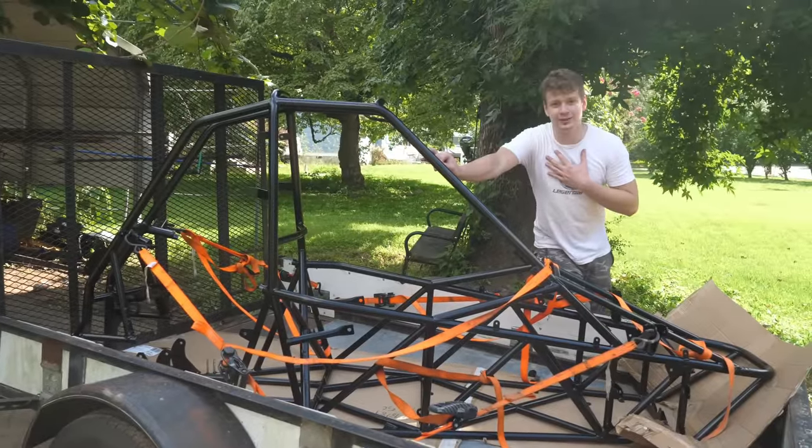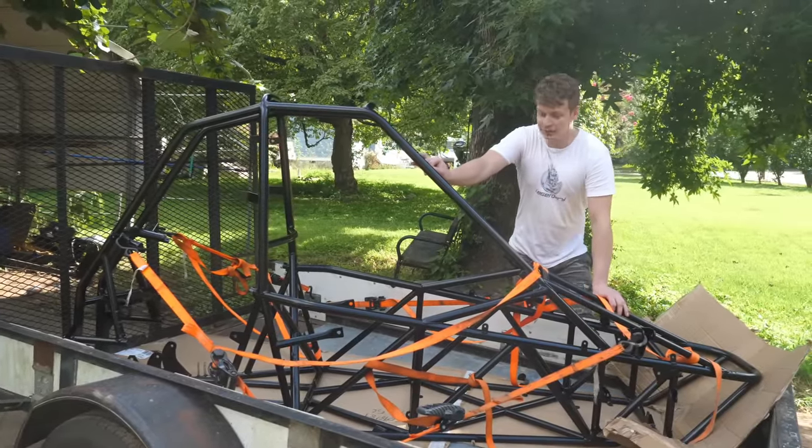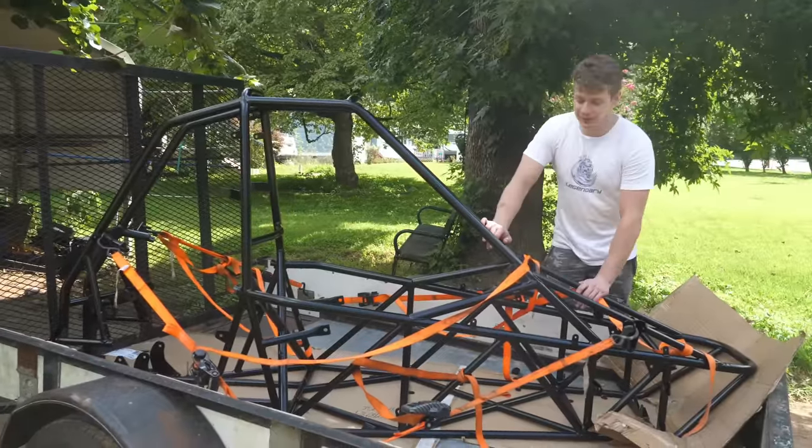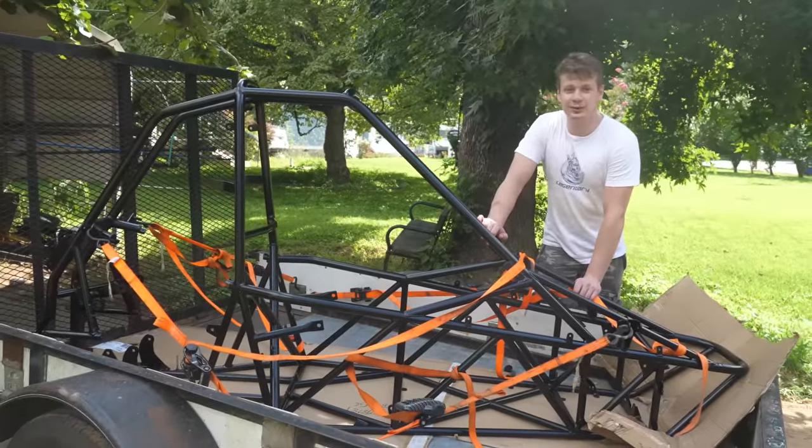I decided just to go with the powder coating. I'm going to go ahead and get this frame off the trailer and we're going to start dressing this thing up — I can't wait to see how it turns out.